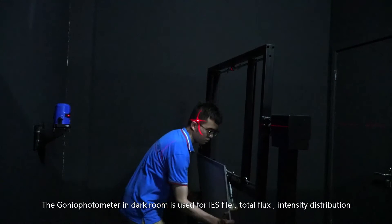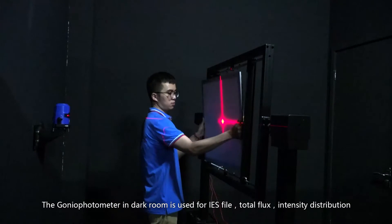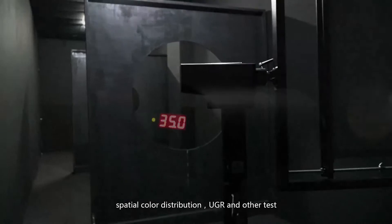The golden photometer in the darkroom is used for IES file, total flux, intensity distribution, spatial color distribution, UGR, and other tests.